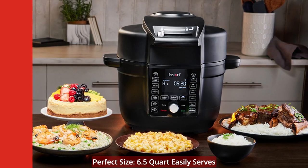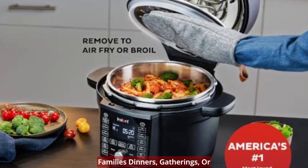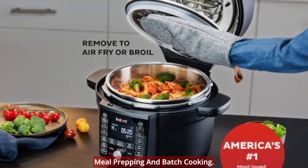Perfect size: 6.5 quart easily serves up to six to seven people. Perfect for family dinners, gatherings, or meal prepping and batch cooking.